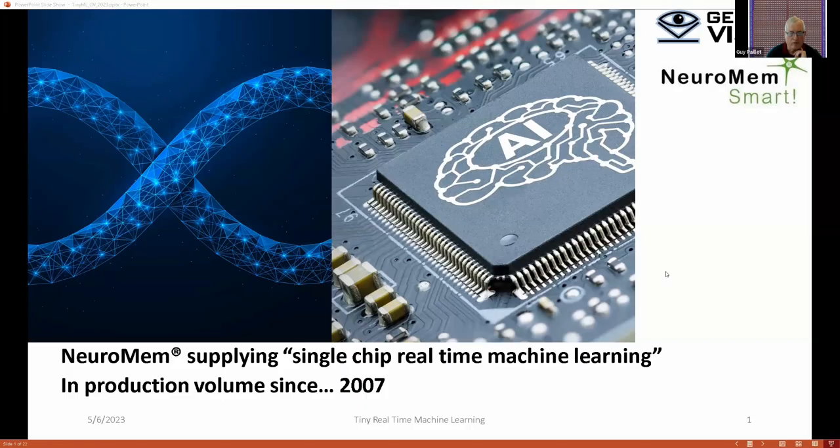Thank you, Danilo. Thank you, everybody. I'm very glad to be able to explain a little bit what we do. What you can see on my background is not a tablet of chocolate — it's a thousand-neuron chip that we did back in 2007. All the little blocks are actually memory, with each one having its learning and recognition logic on each memory cell.